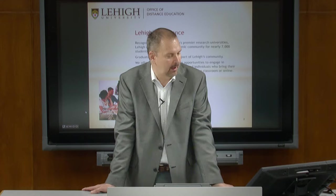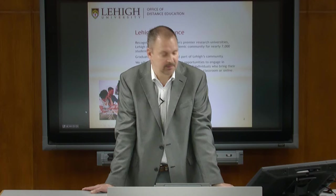Lehigh at a glance: we're recognized to be among the nation's premier research universities. We offer a rigorous academic community with nearly 7,000 students. Graduate students are a vital part of Lehigh's community, and we offer graduate students opportunities to engage in stimulating research with faculty and individuals who bring their professional industrial experience right into the classroom.